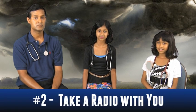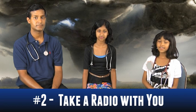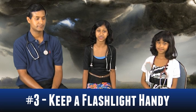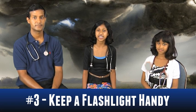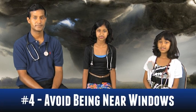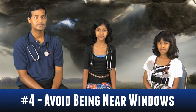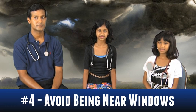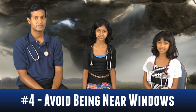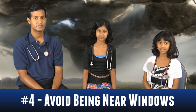Number two, take a radio with you so that you can keep track of the storm. Number three, a flashlight will help you to see if the electricity goes out, and a first aid kit can help treat any minor injuries that might occur. Number four, avoid being near windows. Many tornado injuries are caused by flying debris, and sharp objects like broken glass can be very dangerous.